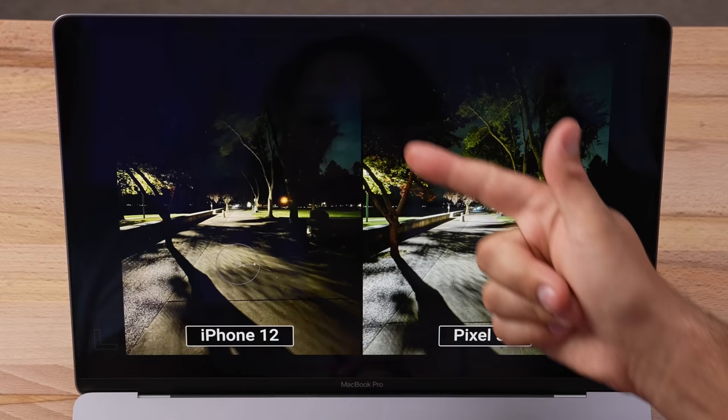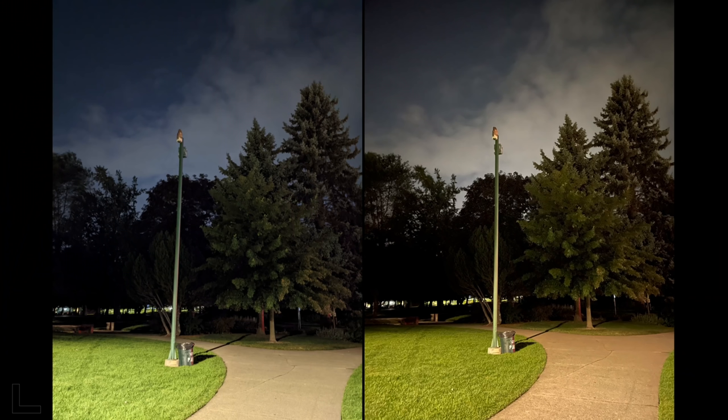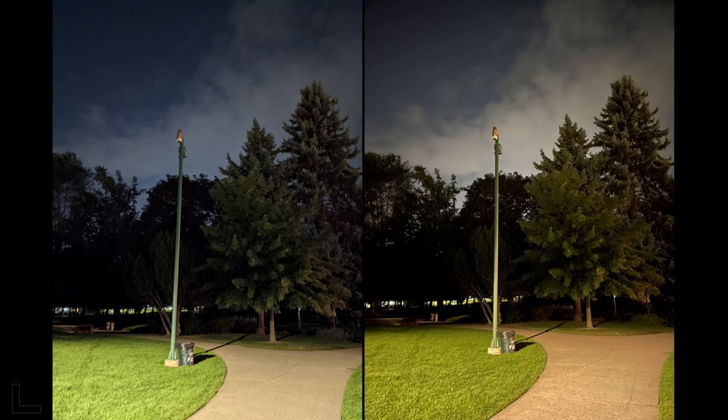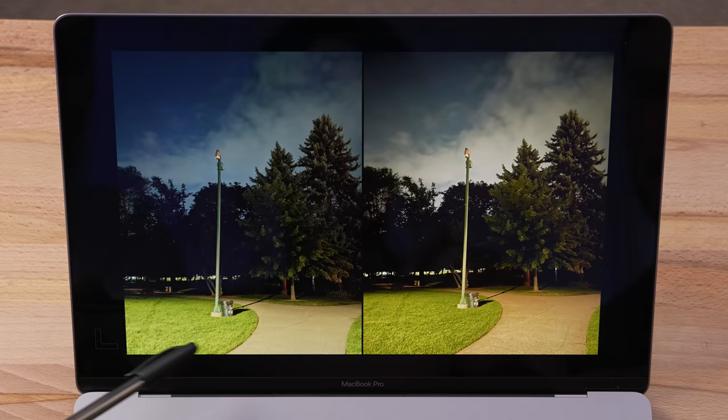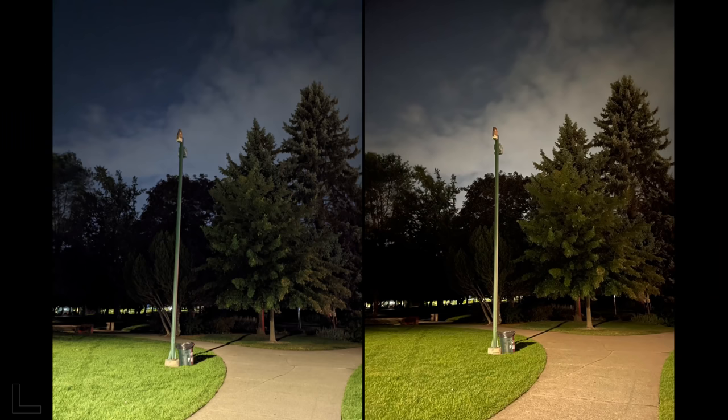An exciting moment: they spotted an owl on a pole in the dark during the shoot. Neither camera captured it great but one is far better. The right wins hands down — the other has smeared grass with no contrast in the shadows. The winning shot was a one-second exposure vs. a four-second exposure on the other. That's the iPhone 12.